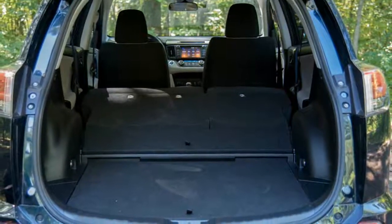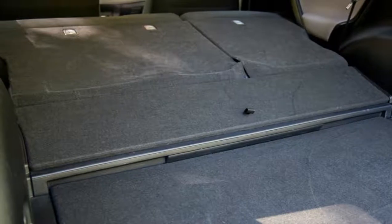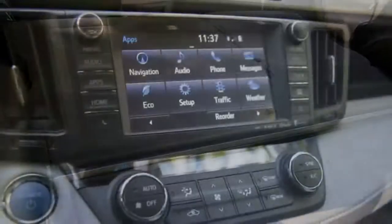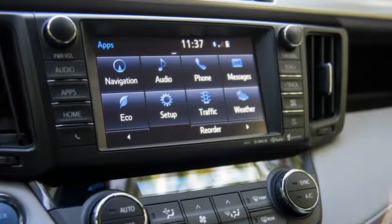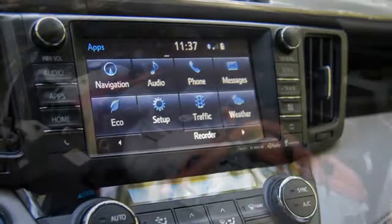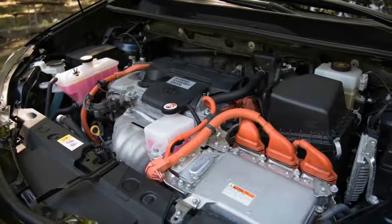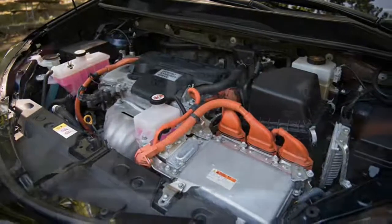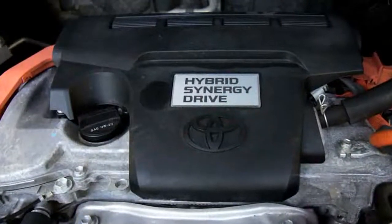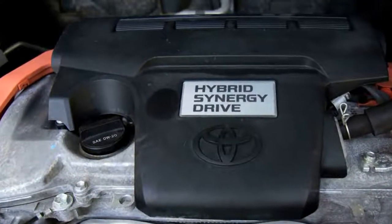2018 Toyota RAV4 pros and cons. Pro: it has a hybrid version. This is arguably one of the major advantages this car has over the competition — apart from the Nissan Rogue, which also has a hybrid version. The Toyota Hybrid's Atkinson Cycle 2.5-litre four-cylinder engine with two electric motors pushes out a combined 194 horsepower. Fuel savings over the non-hybrid four-cylinder models are pretty big, with the hybrid netting a combined EPA-rated 32 miles per gallon over the combined 26 miles per gallon of those other models.